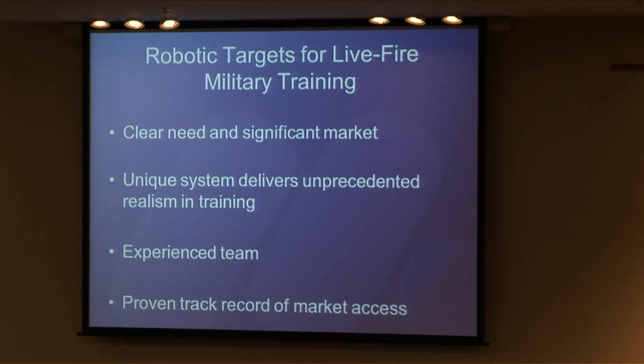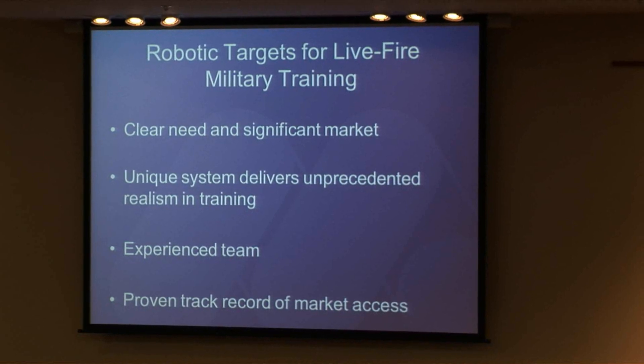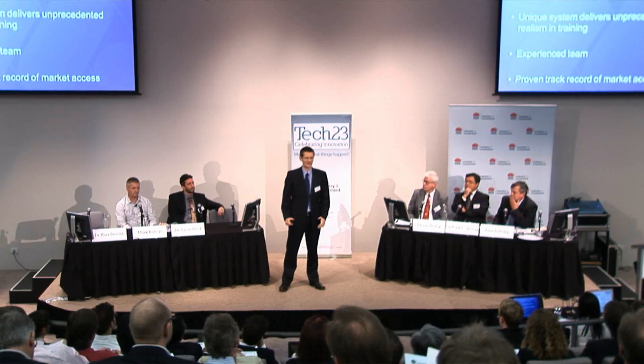In summary, I've presented a robotic target system for live fire military training for which there's a clear need and a significant market. Our system is unique and delivers unprecedented realism in training in a way that no other target system on the market can. We have an experienced management team and a proven track record of being able to access the military markets we need in order to sell this. Thank you very much.